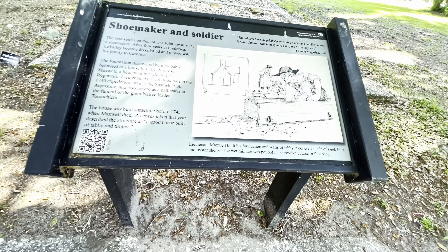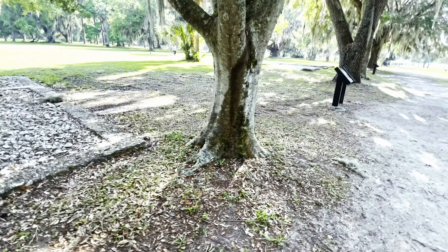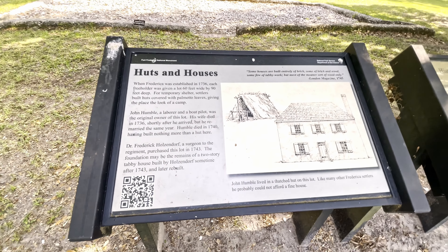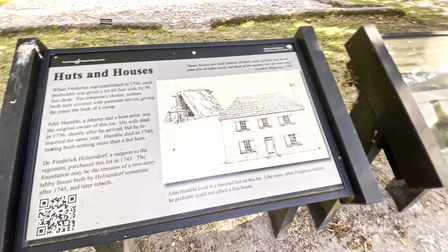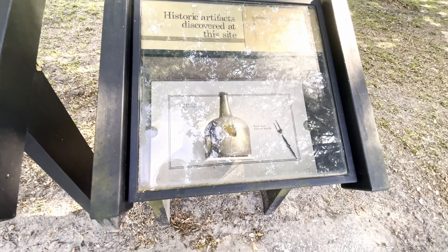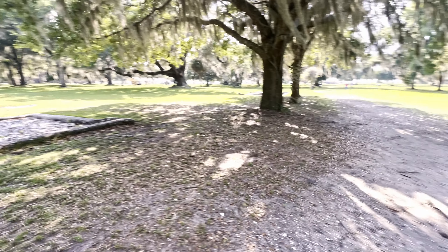Shoemaker and soldier Lieutenant Maxwell built his foundation of tabby. It's interesting how they've come up with all these foundations. We've seen huts and houses both — we saw the hut up there, and this is a replica of the house; the foundation's still there just as we mentioned. More pottery from this very site, a wine bottle, and a table fork — still proving that people truly did live here back in the day.